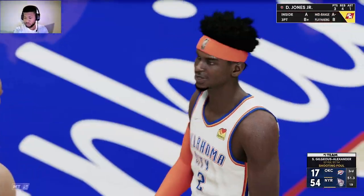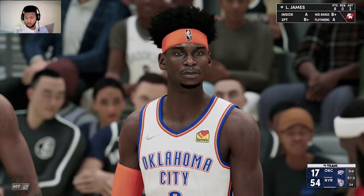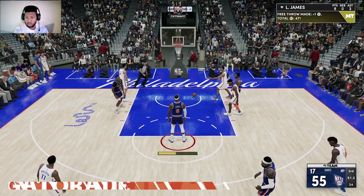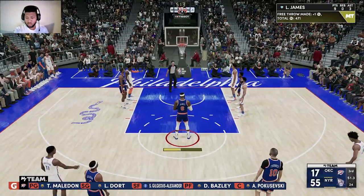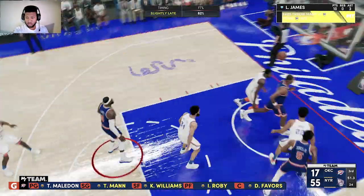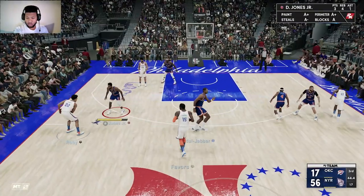A lot of contact there, but he gets the call and will shoot two. You just have to discipline yourself not to fall for the LeBron James pump fake — because as soon as he gets you up in the air, you're done. A different look for New York — Abdul-Jabbar checked in for Horford. Evan Fournier comes in for Terrence Ross left in the third quarter.